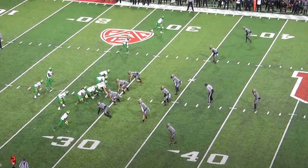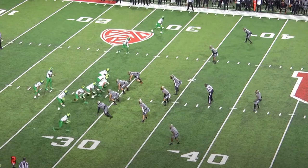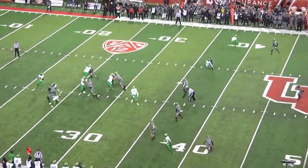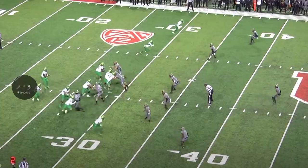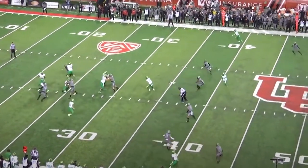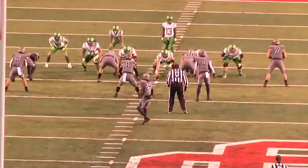Now for a middle linebacker in zone coverage, it's very important to have smooth hips and also have your eyes on a swivel, understanding the routes coming in and out of your zone. Lloyd's going to do very well on this play. Oregon's testing him with a mesh coming underneath and then an in route coming behind Lloyd. You'll see how smoothly he rotates his hips here, attacking the mesh — but he feels that in route behind him, then comes back and makes that a very tight throw for the quarterback. Just great mental processing and athleticism.